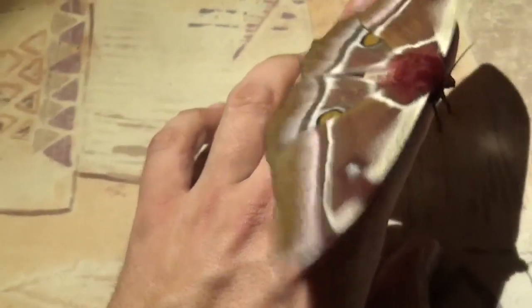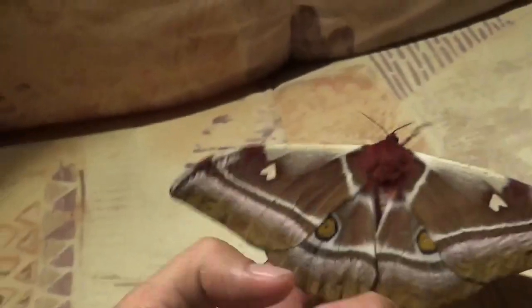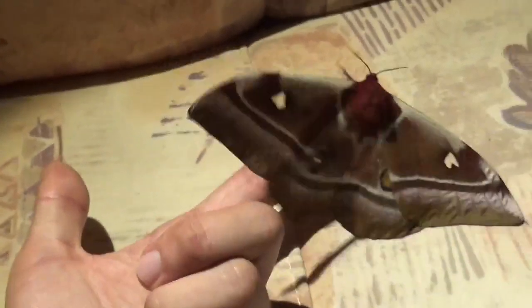Otherwise I'm still going to try, because the larvae are spectacular. And I think if I ever manage to pair them successfully, raising the caterpillars would be a piece of cake for me.